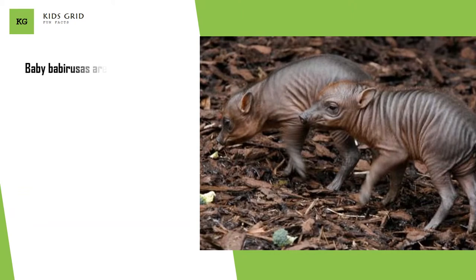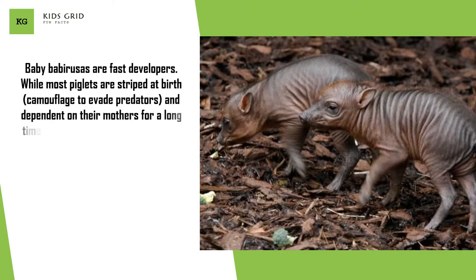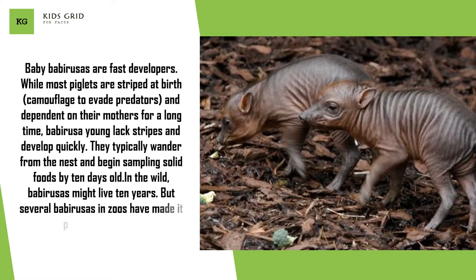Baby Babirusas are fast developers. While most piglets are striped at birth, camouflaged to evade predators, and dependent on their mothers for a long time, Babirusa young lack stripes and develop quickly. They typically wander from the nest and begin sampling solid foods by 10 days old. In the wild, Babirusas might live 10 years, but several Babirusas in zoos have made it past 20 years old.